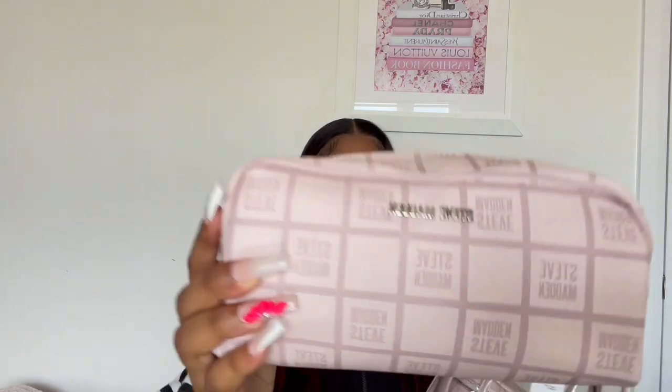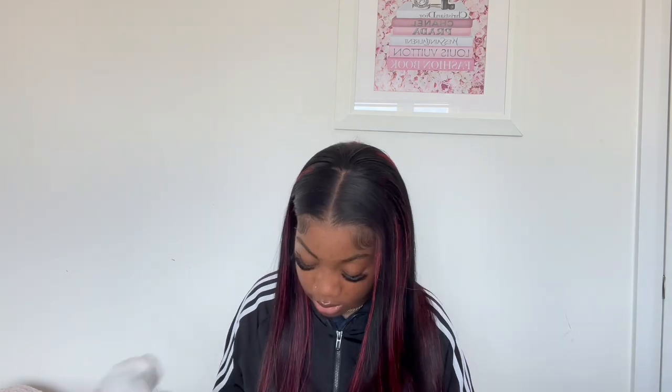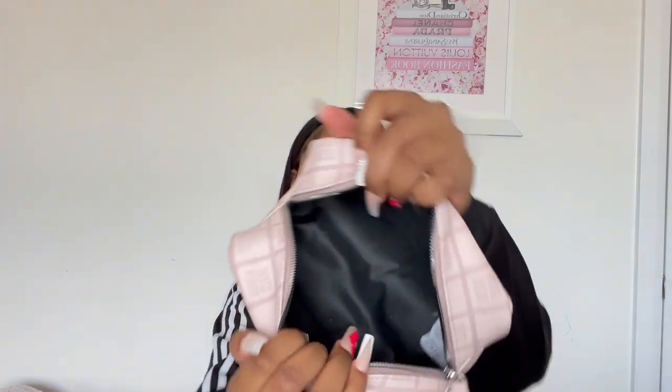I got this little Steve Madden cosmetic case. This is really cute because I never owned one of these before — I just thought it was a waste of space. Let me open it and show y'all what's inside. It comes with two bags; they're both about the same size. And it doesn't have any pockets in here, it's just open space — same thing for the other bag inside.